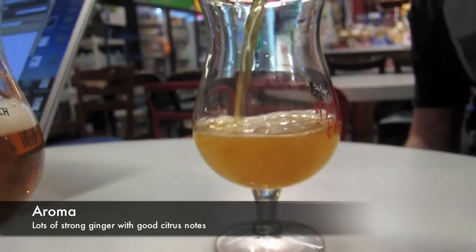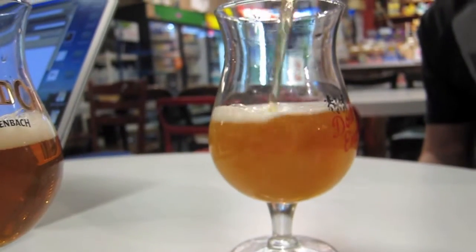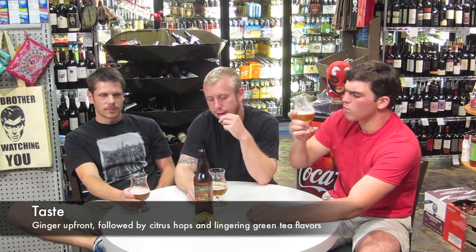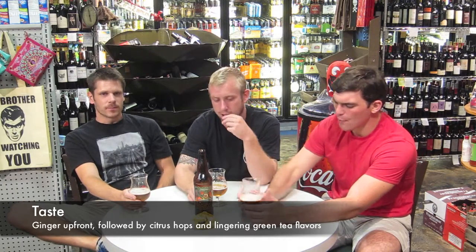What did you guys get out of the taste? Some ginger right up front — I think you get a little bit of ginger up front, but it's more of the plain green tea finish that kind of just sticks around. It's definitely ginger, hops, green tea. It comes out almost separately. It's not that they don't blend — it's just that they're not supposed to blend. You get different effects from it.